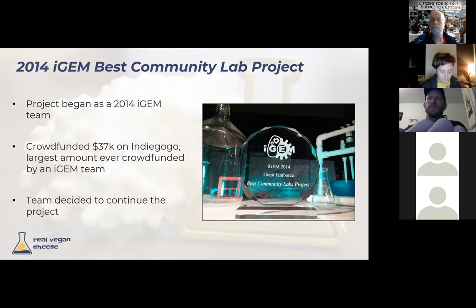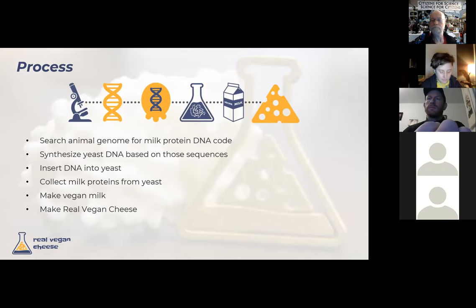At a high level, our process: we use bioinformatics resources to search for the genetic sequence for the casein proteins used to form cheese; synthesize yeast DNA; insert that DNA into our host chassis — in this case yeast; brew them at lab scale; collect and purify the casein proteins from the yeast; reconstitute them into milk; and use that to produce cheese.